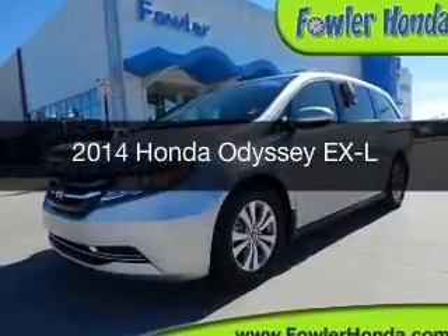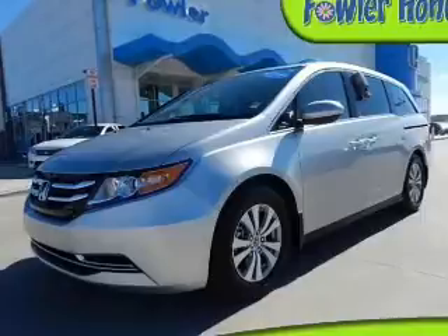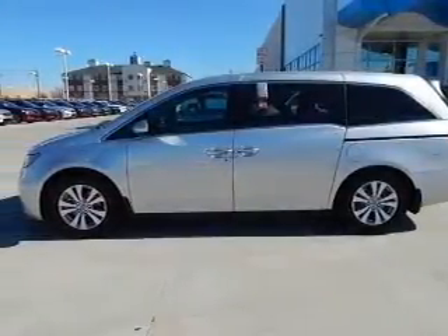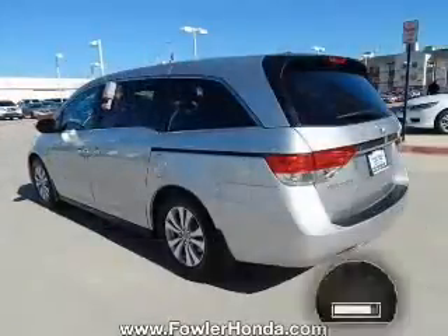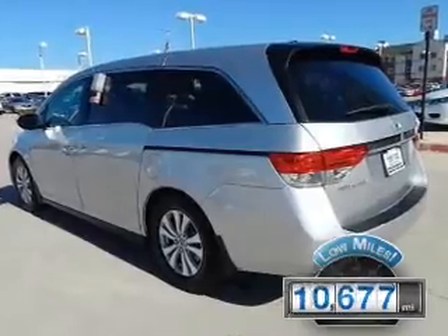This is a certified pre-owned 2014 Honda Odyssey. It's powered by front-wheel drive, a 3.5-liter six-cylinder engine, and a six-speed automatic transmission. With fewer than 15,000 miles, this vehicle has a long road ahead.